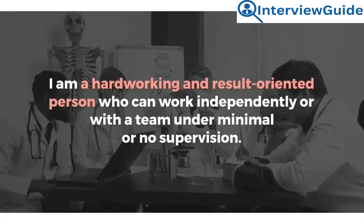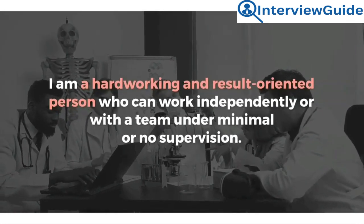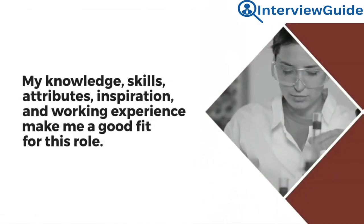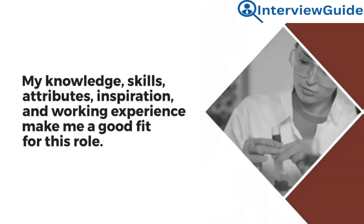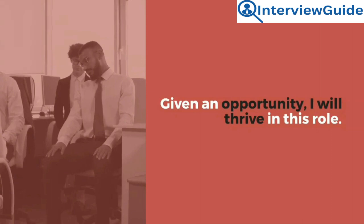Sample answer: I am a hardworking and result-oriented person who can work independently or with a team under minimal or no supervision. My knowledge, skills, attributes, inspiration, and working experience make me a good fit for this role. Given an opportunity, I will thrive in this role.